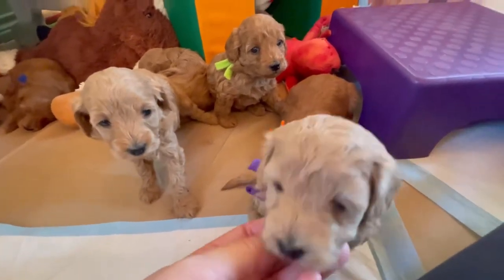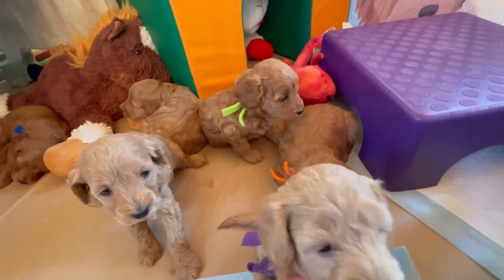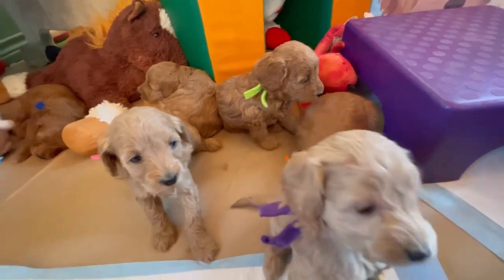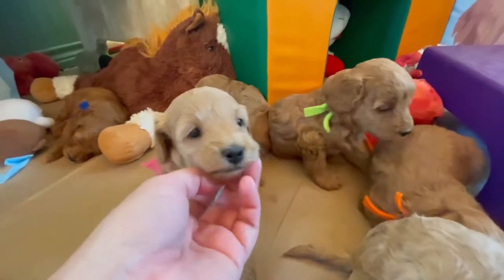At four weeks old here, we're doing gruel with the babies, so they're learning to eat. And let's just check our teethy situation — yeah, we do have teeth. We got our teethies coming. There's some more teeth. See that little tooth. We're doing it, guys!